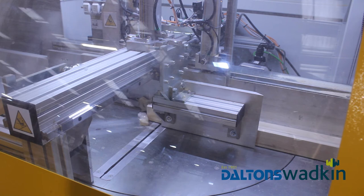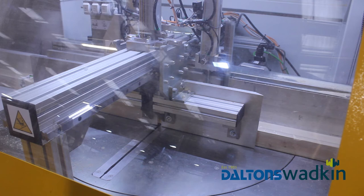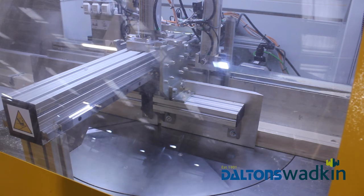We chose the Salvador cross-cut because it's well made. The interface was very easy to use, the software was great, and we can just load CSV files in from the office. It just fits around us as a company.